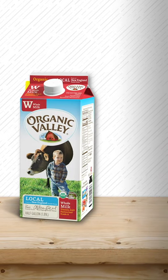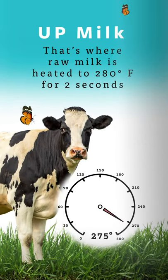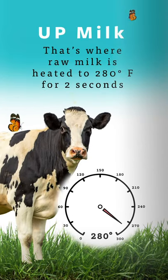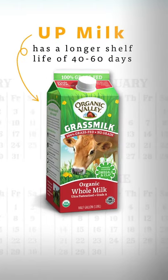But if you'd like milk that lasts longer, look for ultra-pasteurized or UP milk. That's where raw milk is heated to 280 degrees Fahrenheit for just 2 seconds and then is rapidly chilled down to 39 degrees. UP milk has a longer shelf life of 40 to 60 days.